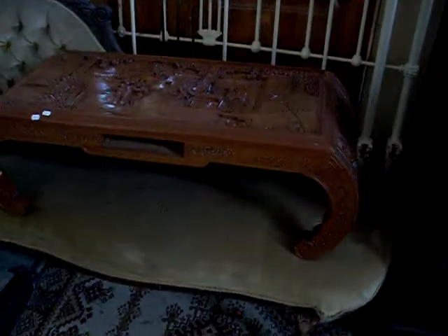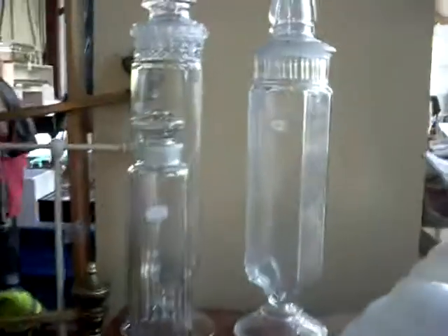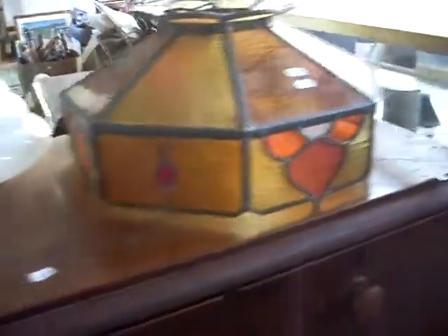A Victorian chaise — a nice thing, just needs a little bit of work. A little camphor wood table. Nice big Victorian cedar chest of drawers. Some lovely apothecary-style jars — lolly jars, something like that.